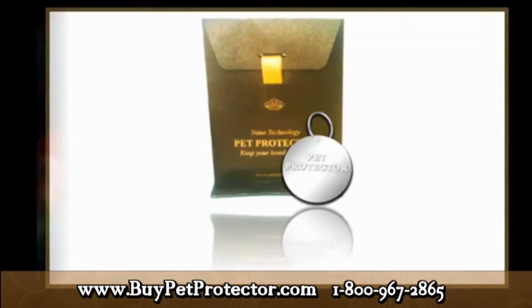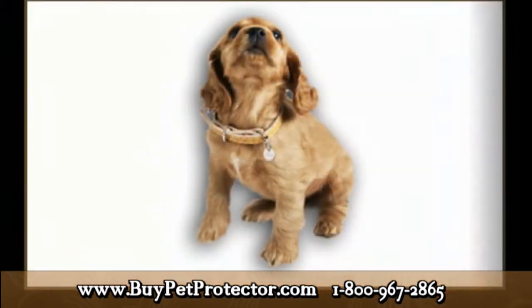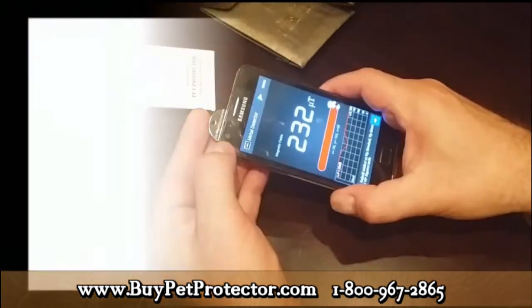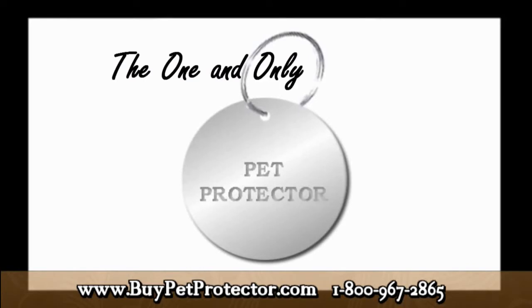If you happen to come across another product similar to the Pet Protector disk that claims to repel parasites, first make sure to look for the product specifications issued by the manufacturer — what type of material it is made out of and how strong the magnetic waves emitted are. If the manufacturer is unable to produce proof in the form of a video like this one, we strongly advise you to refrain from purchasing the product. It is impossible that a product can produce scalar waves strong enough to keep pests off your pets without achieving a magnetic reading somewhere between over 200 micro-teslas and under 700 micro-teslas. Please note the exact strength of the frequency emitted is the property of the patent holder.